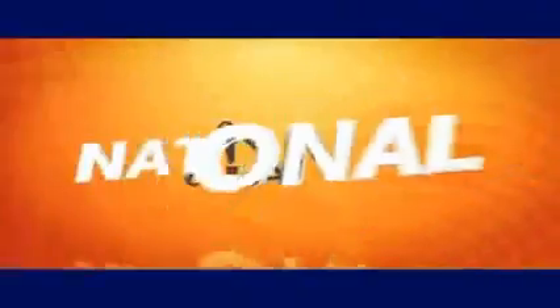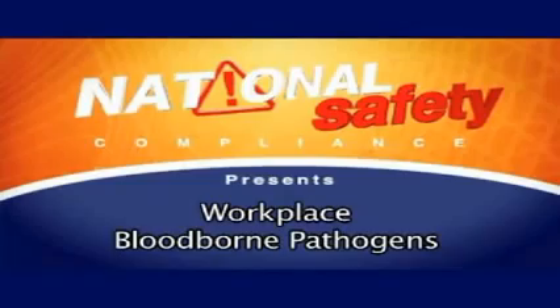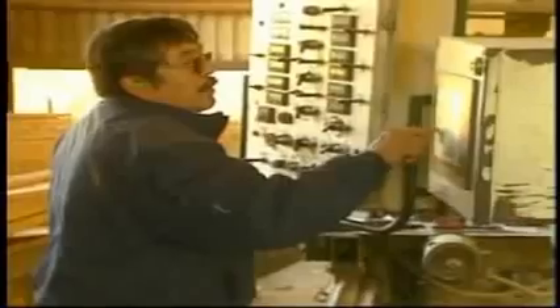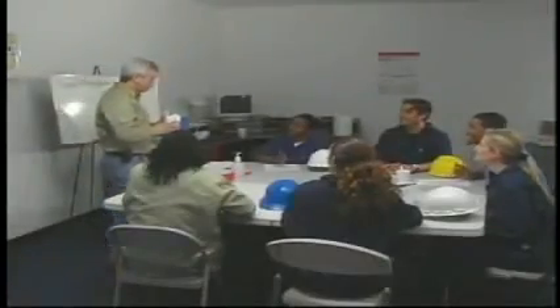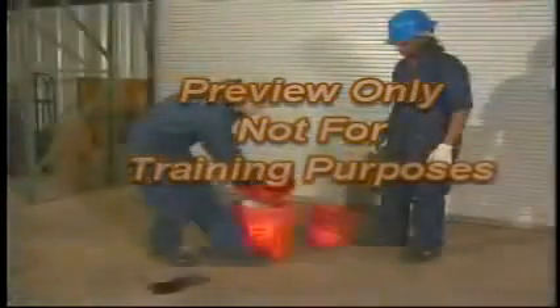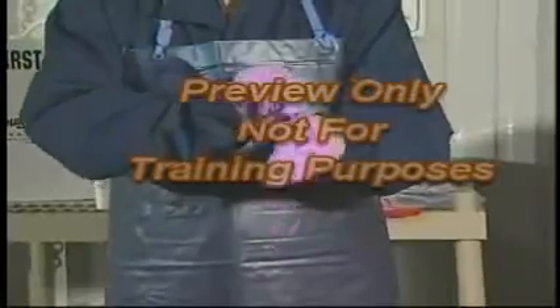Do you know what this worker did wrong? Whether you work in an office, manufacturing plant, warehouse, or a store, all employees need to be instructed on the proper procedures to limit their exposure from coming into contact with blood or other bodily fluids during an emergency situation. This training program is designed to inform and educate any and all employees who can be reasonably expected to have contact with blood or other bodily fluids in the performance of their work duties. You will be instructed on the proper procedures to protect yourself and to limit your exposure to blood-borne pathogens.